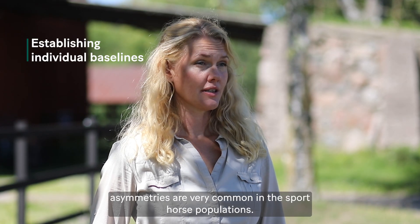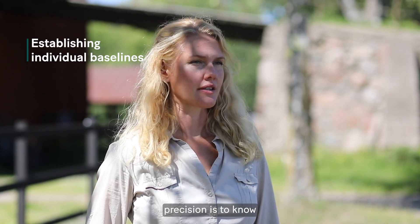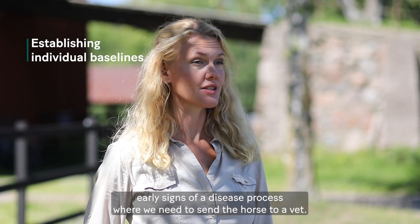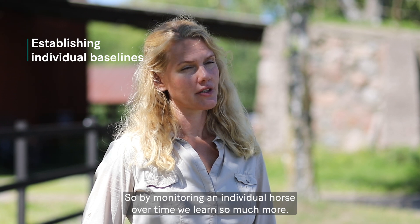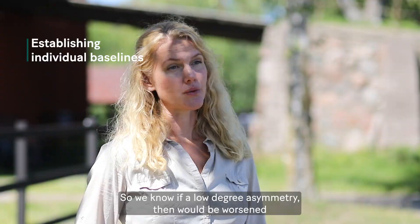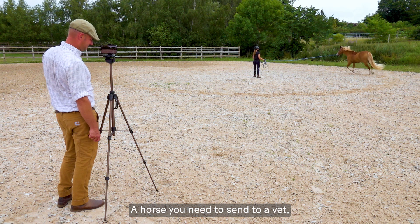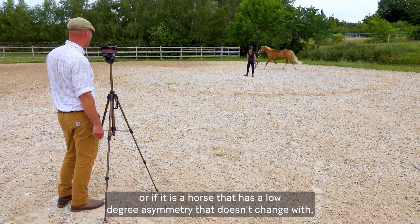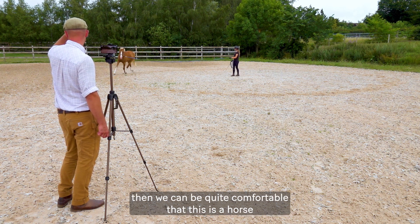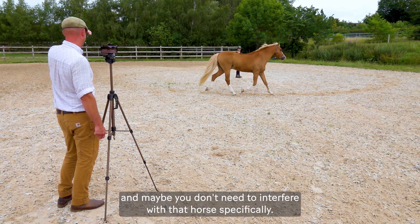We know that asymmetries are very common in sport horse populations, and one of the tricky things when you can measure with very high precision is knowing which asymmetries are relevant and may be early signs of a disease process. By monitoring an individual horse over time we learn so much more. If a low-degree asymmetry worsens with intense workload, that horse needs to see a vet. But if it doesn't change with increased workload or over time, we can be comfortable that this is simply that horse's fingerprint gait pattern.